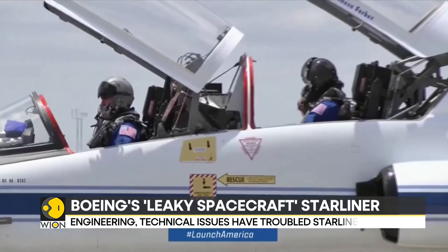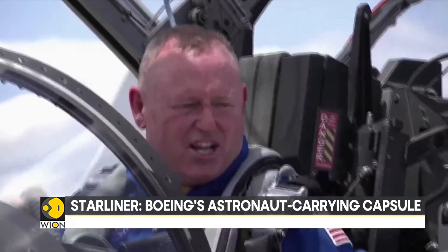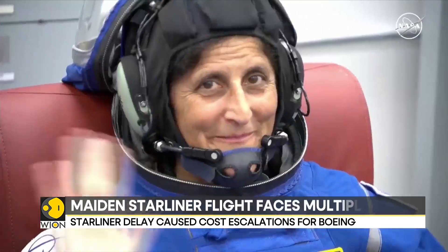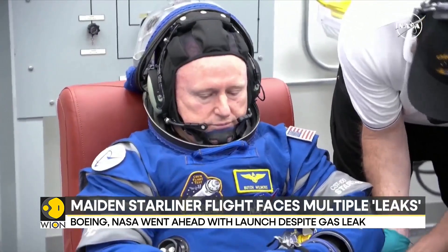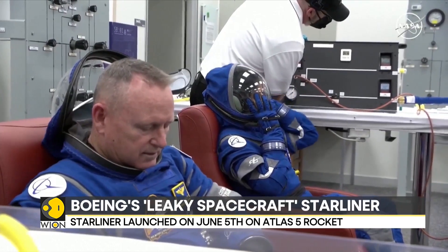Helium is commonly used in almost all space-faring rockets. It is an inert gas, which does not react with other chemicals and materials. Helium is also lightweight in nature, so huge quantities of helium can be compressed in small tanks. In most rockets, helium is used to pressurize the rocket's fuel tanks.